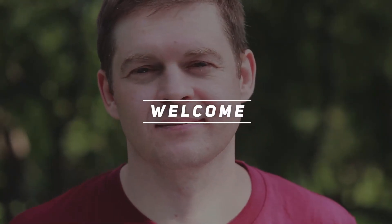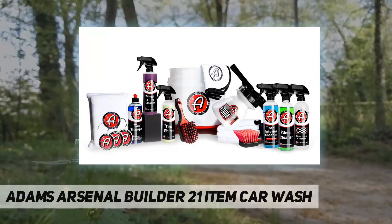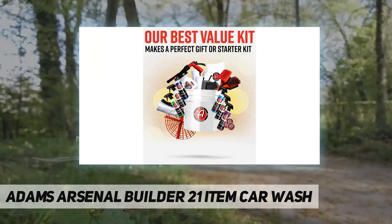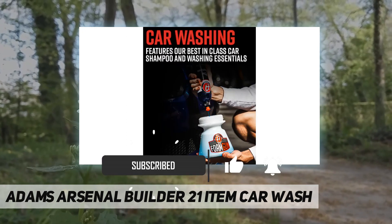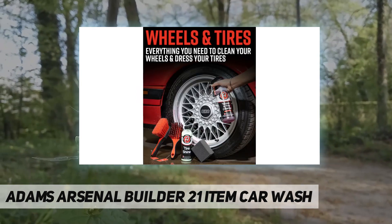Hey, welcome back to my channel. Adam's Arsenal Builder 21-item car wash — our best value car wash kit. If you were to purchase each product individually, the retail value would be $204.99. Because these are some of our most in-demand products, we wanted to provide a consistent offering that gives everyone the opportunity to get these items at amazing value.